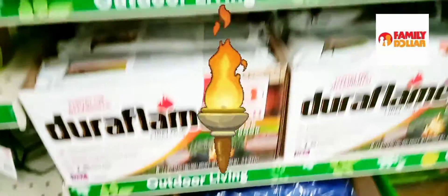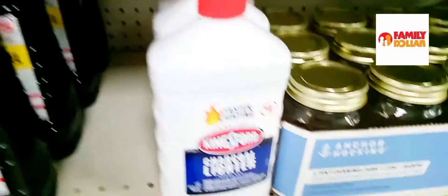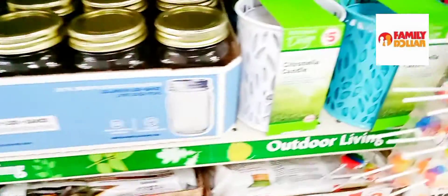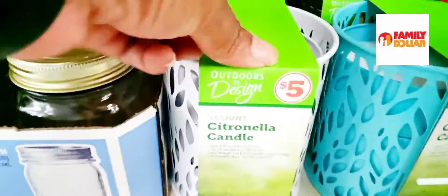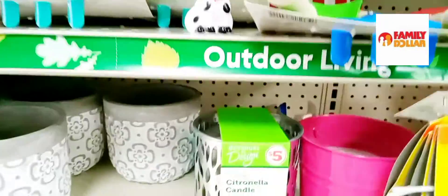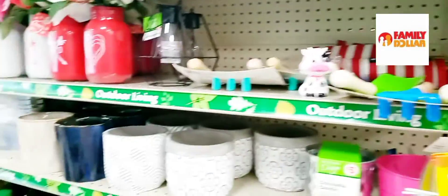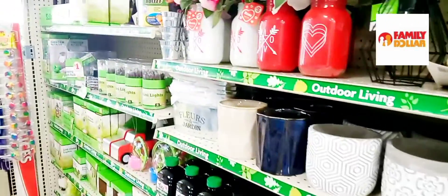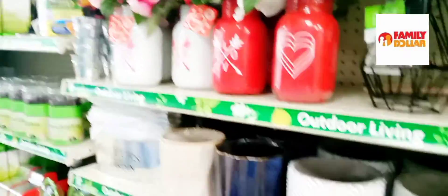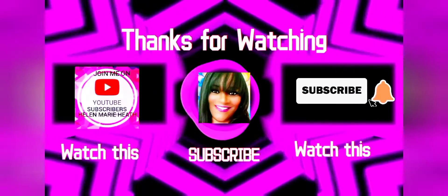Bird feeders, stepping stones — wow, they've got everything you need for your outdoor summer. Torch fuel, charcoal lighter fluid, like a siphon. Candles — those are nice, got a couple of those. So everything you need — I'm here at Family Dollar, my name is Hella Marie Heath, and we're just shopping around.